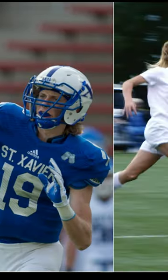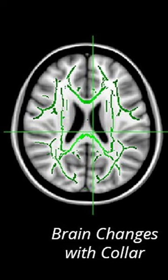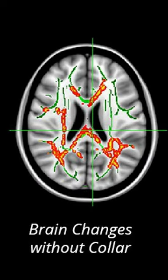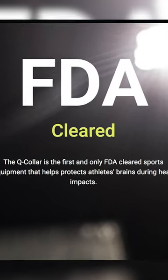They also tested it with 450 student-athletes, and 77% who wore the Q-Collar saw no change in their white brain matter over the course of the season, while 73% of those who didn't wear the Q-Collar did see a change in their white brain matter. Since then, they have over 26 completed studies and have been approved by the FDA as a Class 2 medical device.